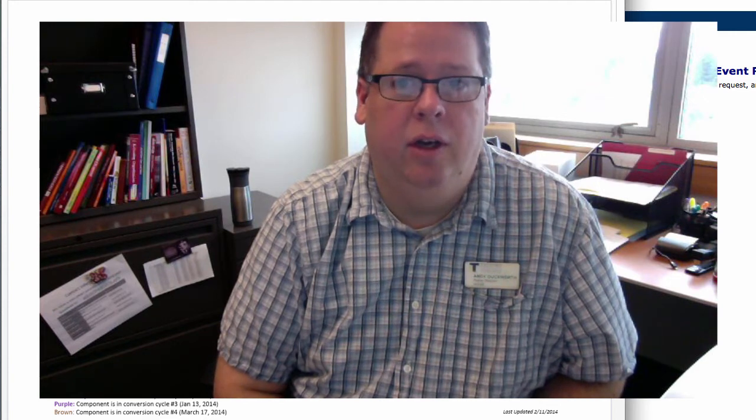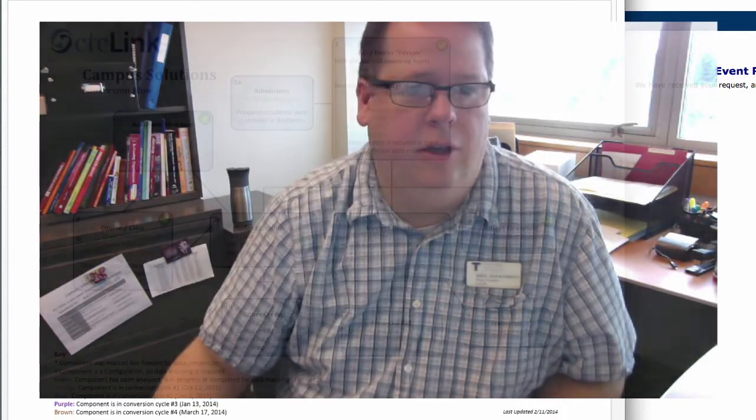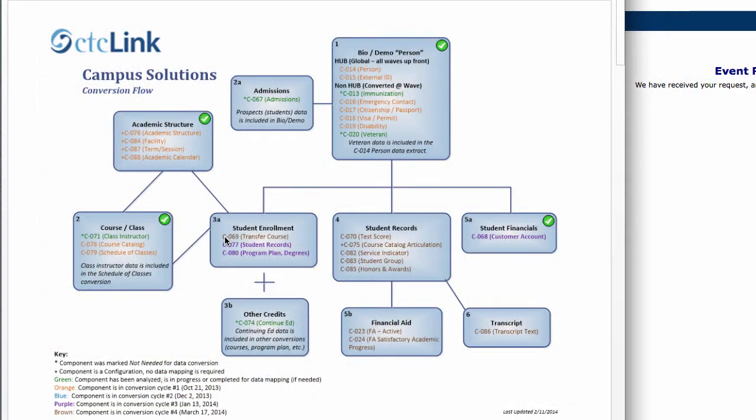There are a few things that won't get pushed through, but most of the data will be loaded into PeopleSoft in this particular conversion cycle. Looking at the chart, on campus solutions down at the key, you'll see that orange, blue, and purple represent the previous data conversion cycles — cycle one, two, and three — and all of those data elements will be converted in cycle four as well as the brown colored items.